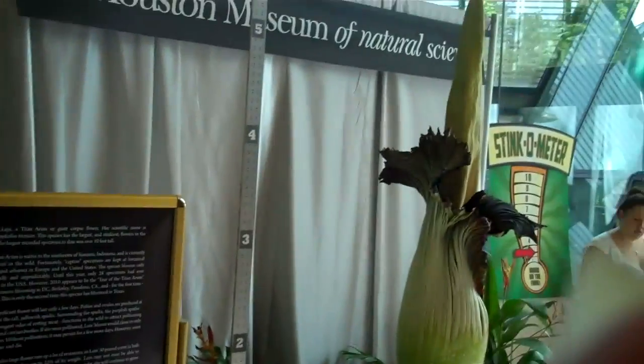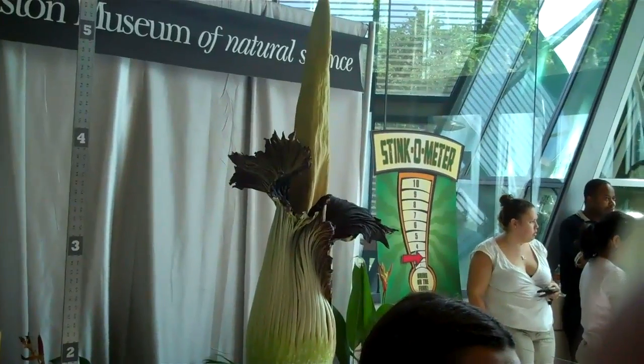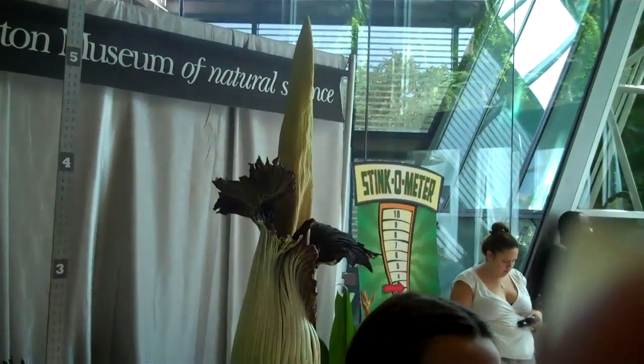Here we are inside, looking at the corpse flower. Before I move back, it's getting ready to bloom and hasn't bloomed yet.